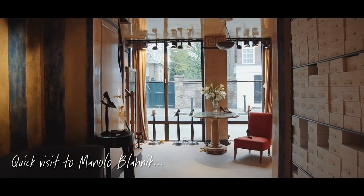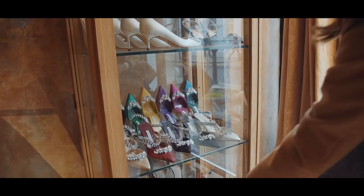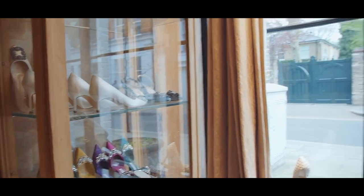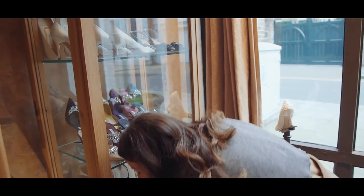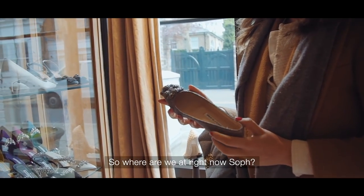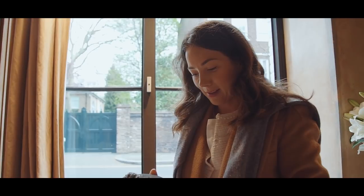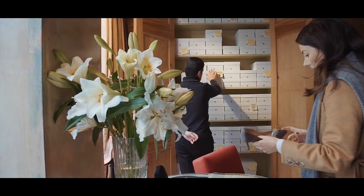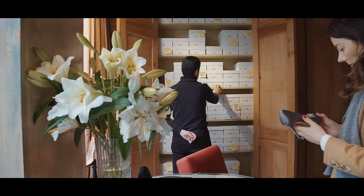Aren't these beautiful? My feet are just screaming at me not to buy them. We are in Manolo Blahnik — this is very dangerous. We have a project just around the corner, so I really should not have parked on this road because it's going to lead to some purchases.